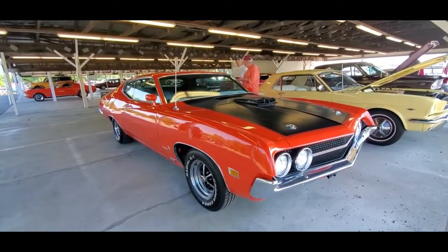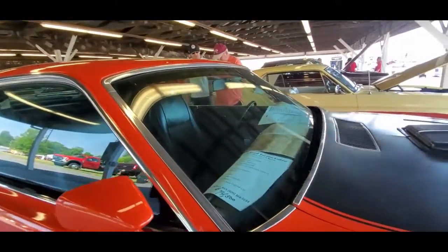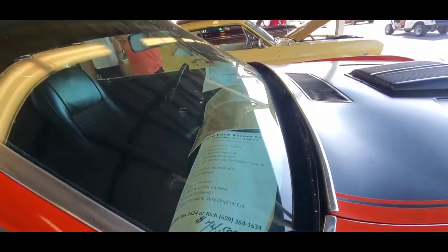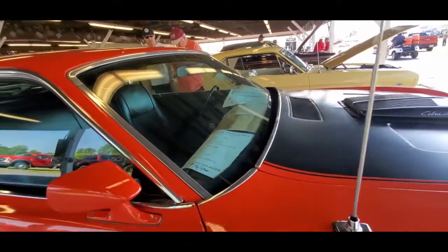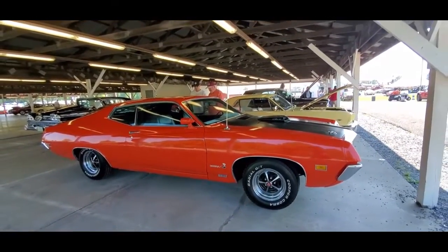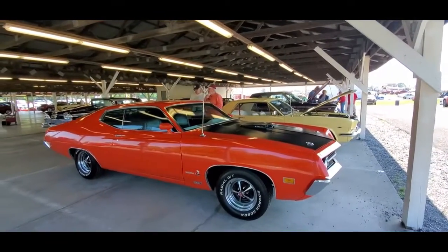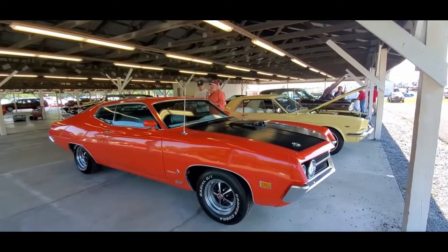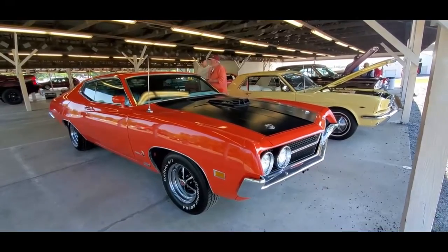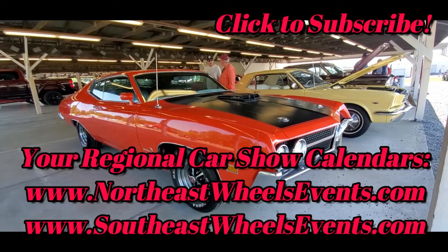A '70 Torino Cobra Jet, 4-speed, asking $74,500. This is an original J-Code car. For more cool events like this, make sure you check your car show calendars — NortheastWheelsEvents.com, SoutheastWheelsEvents.com, UKWheelsEvents.com. While you're there, post and promote your events. I'll see you at the shows.